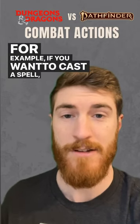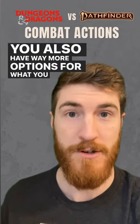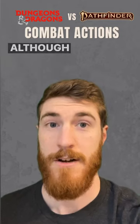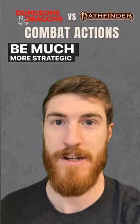For example, if you want to cast a spell, it's usually going to cost two actions. You also have way more options for what you can do, such as raise your shield, take cover, things like that, that you don't have in D&D innately. Although movement is an action in Pathfinder, so you have to be much more strategic in how you play.